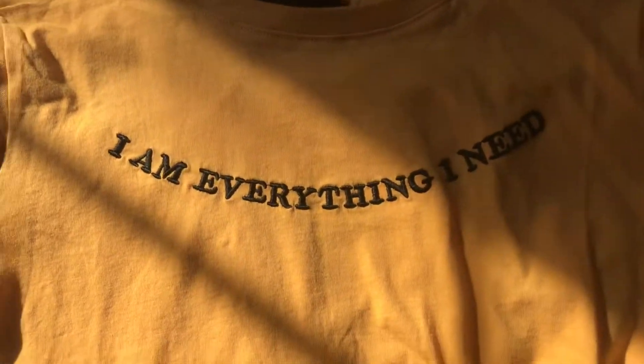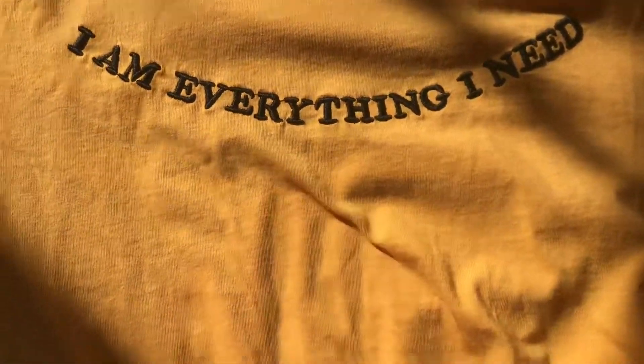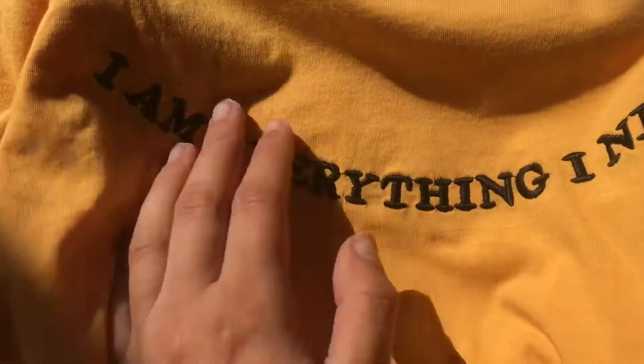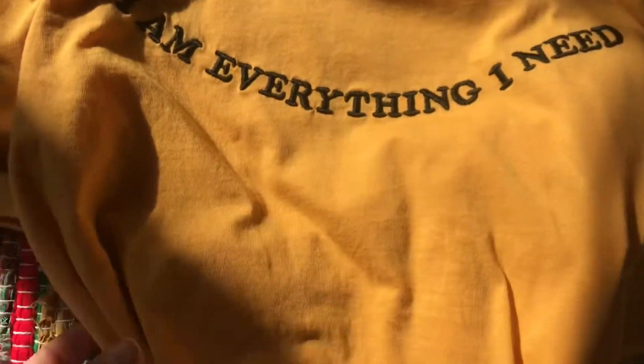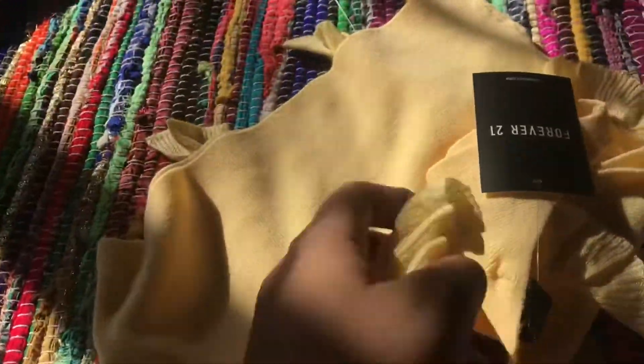One of the things I got is this really cute shirt. It says 'I am everything I need' and I thought that was so cute — it's so positive and shows confidence. You know it's usually like 'oh I need this, I need that,' but it's like no, I am everything that I need. And you guys know I love yellow. This is a super cute t-shirt, very simple, it's a small, and it was only nine dollars.